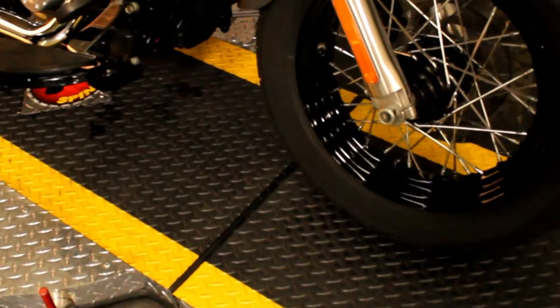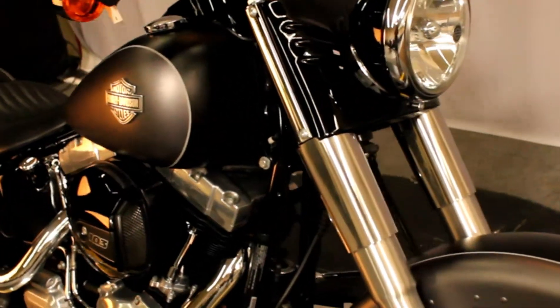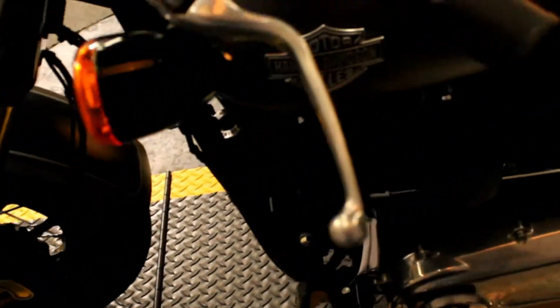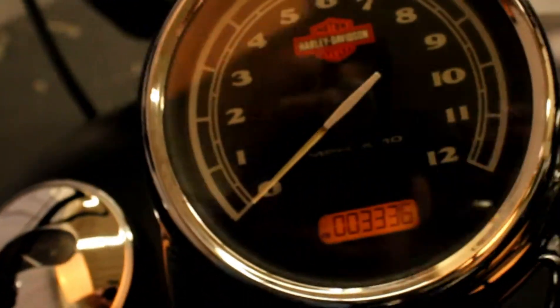In colors charcoal gray, denim, and black denim, we have a 2017 Harley-Davidson Softail in great condition. A quick look at the odometer will explain a huge part of why it's still looking so great — under 3,336 miles as of right now, under 3,500 miles on a one-year-old bike.